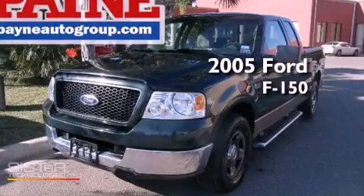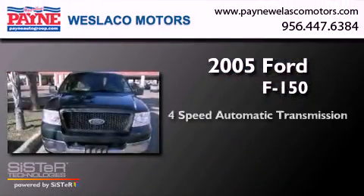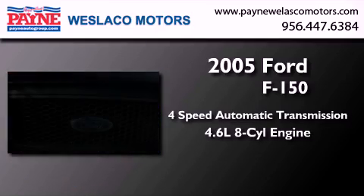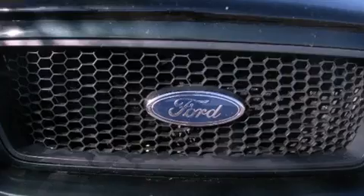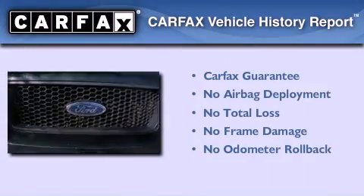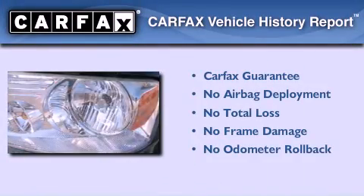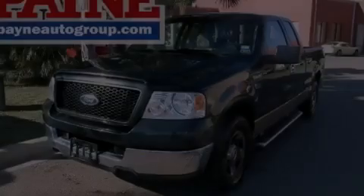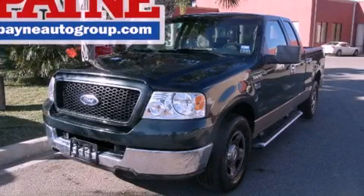This is a 2005 Ford F-150. This truck has a 4-speed automatic transmission and a 4.6-liter V8. Not to mention that this Ford qualifies for the Carfax Buyback Guarantee. Call or visit us right now and arrange your test drive today.